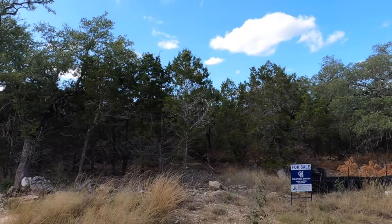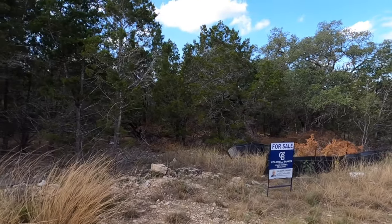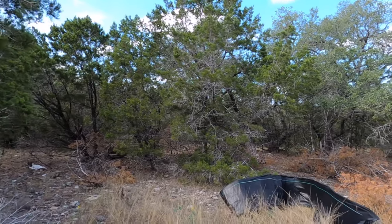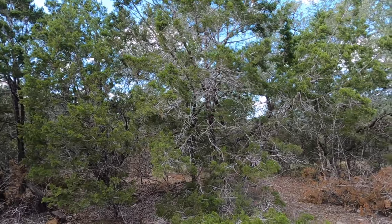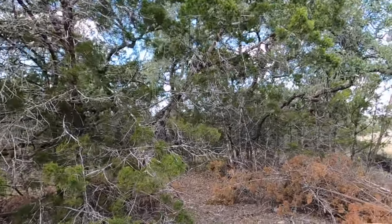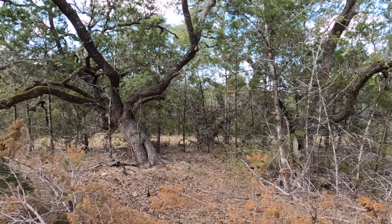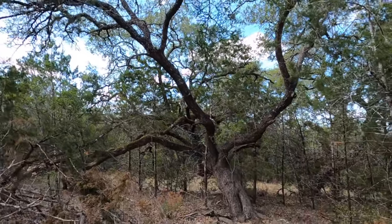I have come through and cleared out some of these small seedlings that were popping up. That was making it harder to see the potential for this lot, but I still have more work to do. I just come out here when it's not too hot and when I've got a little bit of free time. Because I definitely need to get this lot sold. By clearing out some of this, you can definitely see just how gorgeous these oak trees are.